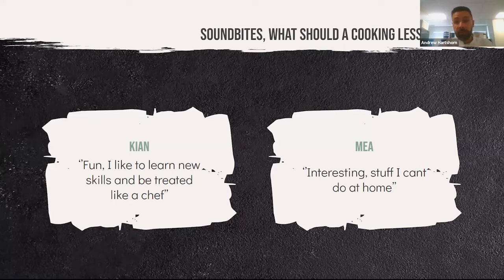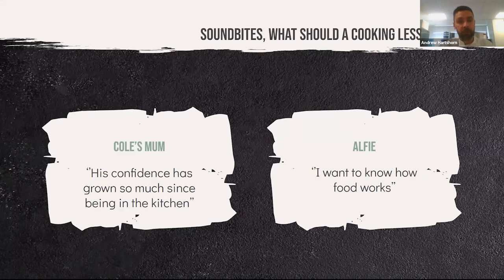Students like to learn new skills and be treated like they're good at what they're doing. They want interesting stuff they can do at home — that quick, snippy TikTok-style format engages them, without dropping standards. Parents are happy about building confidence, independence, initiative, and tenacity. Especially this year's Year 7 coming from COVID, they're probably the least independent group I've ever had.